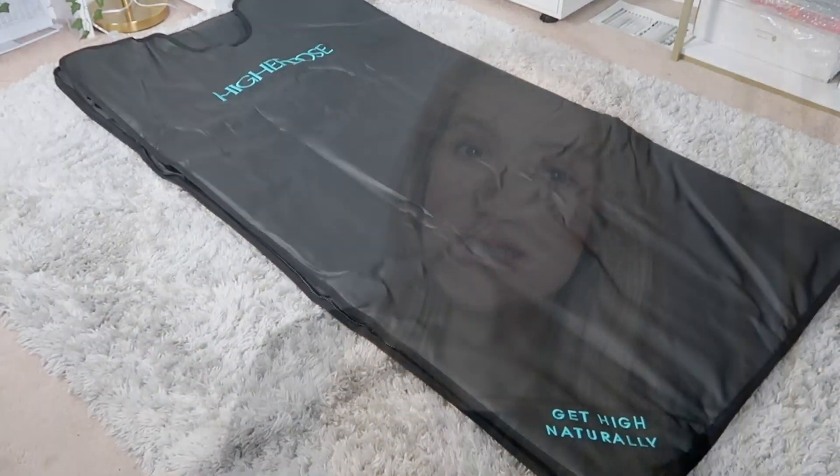Higher Dose recently updated their infrared sauna blanket, so I figured you guys might find it helpful if I did an updated review video for this new version. I purchased their original sauna blanket probably almost a year ago and I have absolutely loved it — it's been amazing and has a lot of benefits.